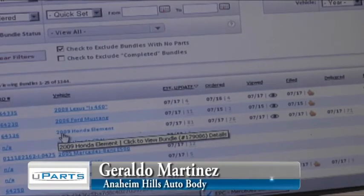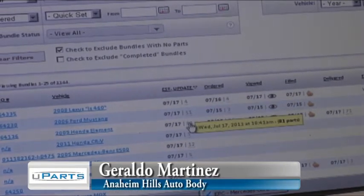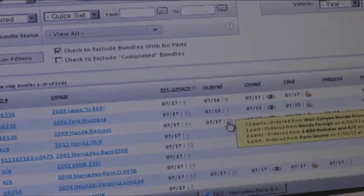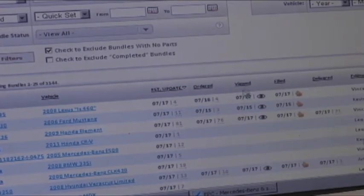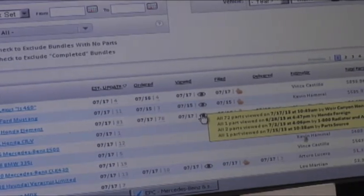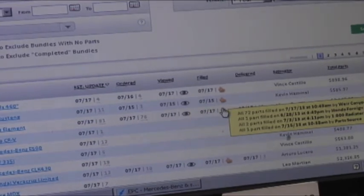The old way you're in the dark, you're disconnected. This way you are connected. Here's an example: we have a Honda 2009 Element. It shows when the estimate was updated, when the parts were ordered, and four vendors received the order. It looks like they viewed it at different times, and after they view it, they fill it. So automatically I don't have to go and call them. Estimators will look at their files that they've ordered parts for and they'll know what's happening instantly by looking at their updates in Uparts.